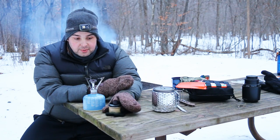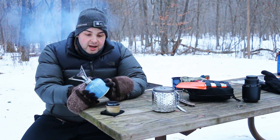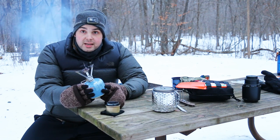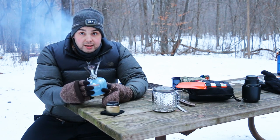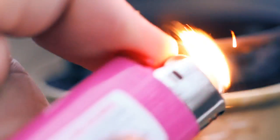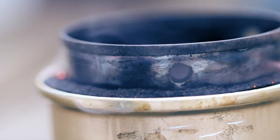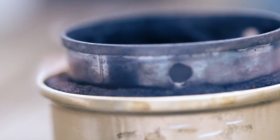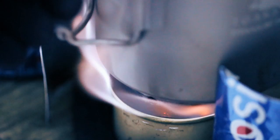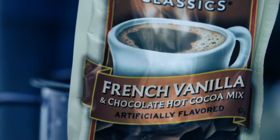The stoves I have to cook with: I have a homemade Fancy Feast with carbon felt, and I'm also borrowing Buddy's MSR Pocket Rocket. I tried it out a little bit and I'm probably going to make my dinner on it tonight. French vanilla is tonight's hot chocolate.